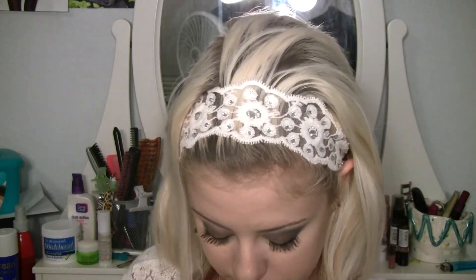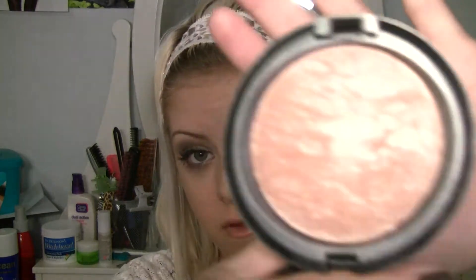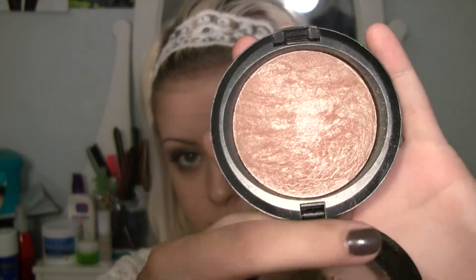For a highlight, it'd have to be the Mineralized Skin Finish by MAC in Soft and Gentle. I'm not affiliated by MAC — it's just I love MAC, I wish I was affiliated by them and I wouldn't be ashamed of it because I love them. But Soft and Gentle is a great highlight.